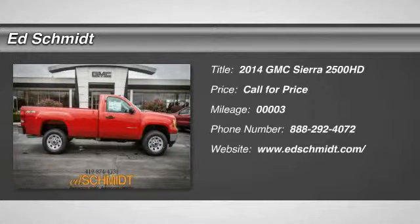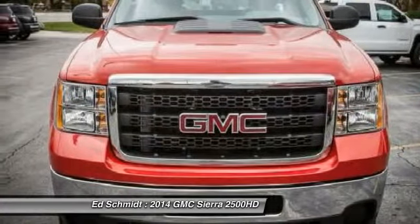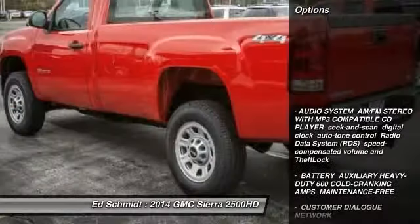The 2014 GMC Sierra 2500 HD. The GMC Sierra 2500 HD has all your workhorse basics covered. No worries here — this vehicle has less than 100 miles. Here are some of this vehicle's great options.